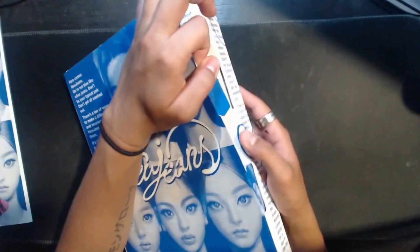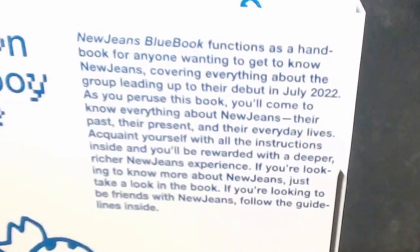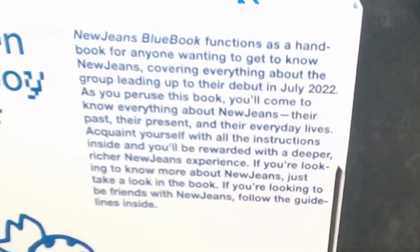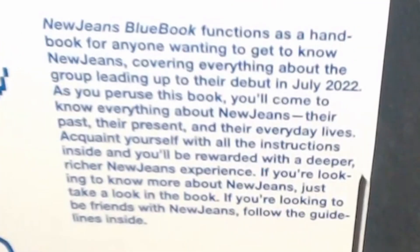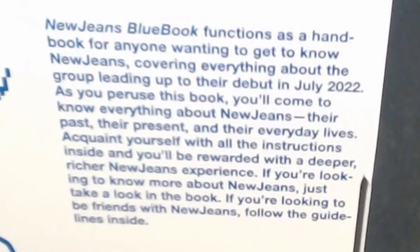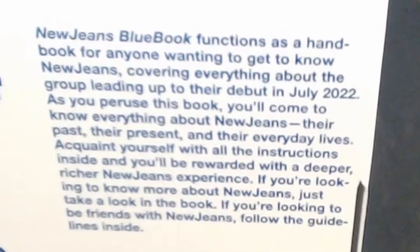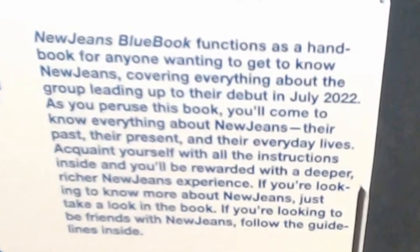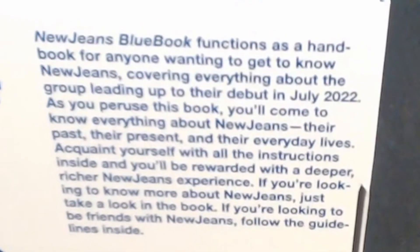Okay so this is just the cover — I want to put that off to the side. There are little slits on the side so we can just open it like this. Make sure I don't rip any of the cardboard or anything. All right, awesome. So it says: 'NewJeans Blue Book functions as a handbook for anyone wanting to get to know NewJeans, covering everything about the group leading up to their debut in July 2022. As you peruse this book you'll come to know everything about NewJeans — their past, their present, and their everyday lives.'